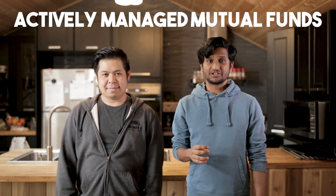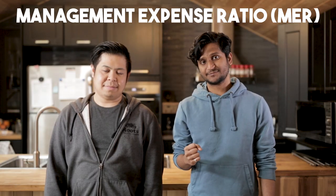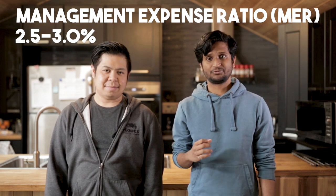But the problem with actively managed mutual funds like this is that the fund manager has to get paid, and it's usually at the expense of a high management expense ratio, or MER for short. This typically hovers around 2.5% to 3%. Also, they are always trying to beat the market, and it's a well-known fact that most actively managed mutual funds have a very difficult time beating this. It's just a very difficult thing to predict.